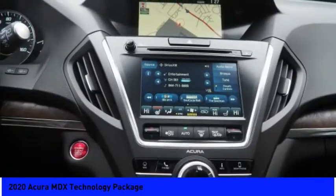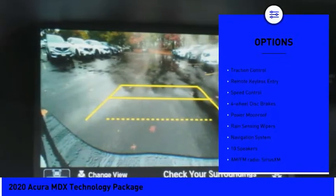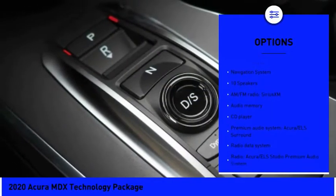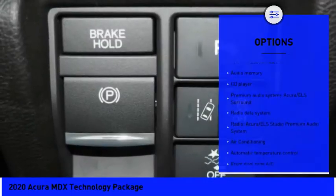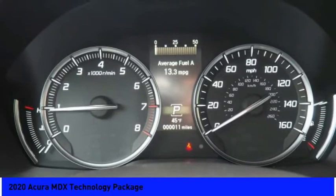Here are some of this vehicle's great options: electronic stability control, alloy wheels, power liftgate, brake assist, traction control, remote keyless entry, speed control, four-wheel disc brakes, power moonroof, and rain-sensing wipers.